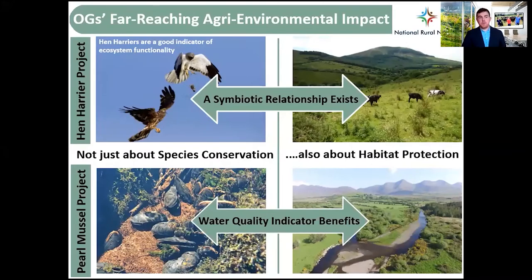When we talk about the Hen Harrier project and the Pearl Mussel project, a lot of money has gone towards this — €25 million for the Hen Harrier and €10 million for the Pearl Mussel. But it's not just about species conservation; there's a knock-on effect of habitat protection. The Hen Harrier is a good indicator of ecosystem functionality, illustrating that there's a good habitat in that area, while the Pearl Mussel is an indicator of water quality through their presence. So a symbiotic relationship exists.